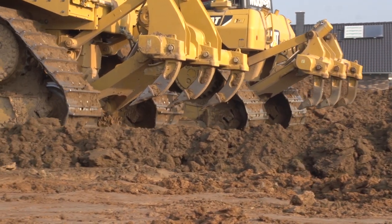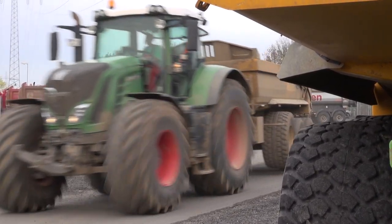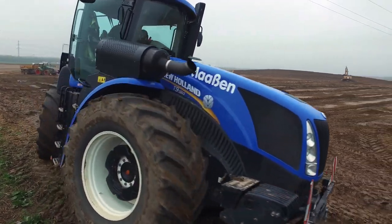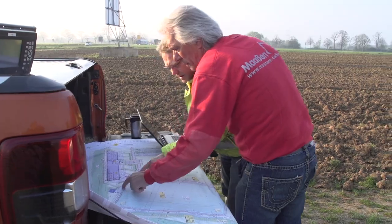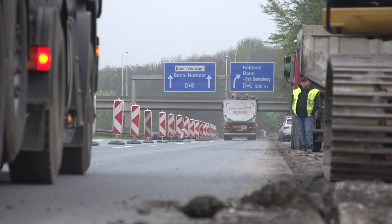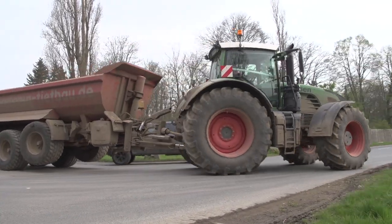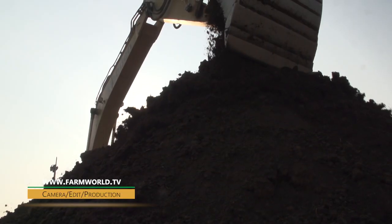Civil engineering company Maasen is based in and around the town of Kerpen, in the far south of North Rhine-Westphalia, a federal state in western Germany. With a large fleet of lorries, construction machinery and tractors, the company's 80 employees are occupied daily on both small and large construction sites throughout the region. During a two-day visit, we shadowed the Maasen team as they carried out various tasks.